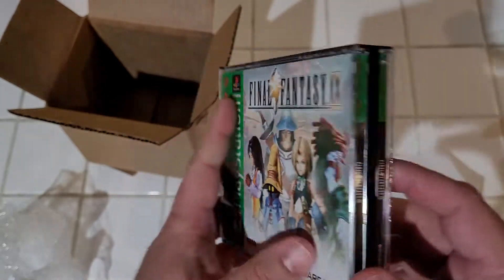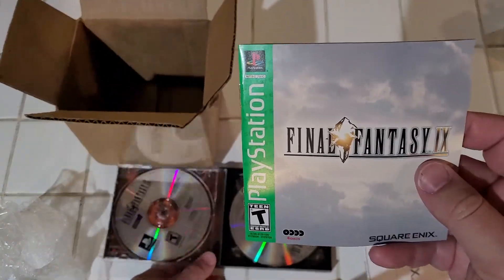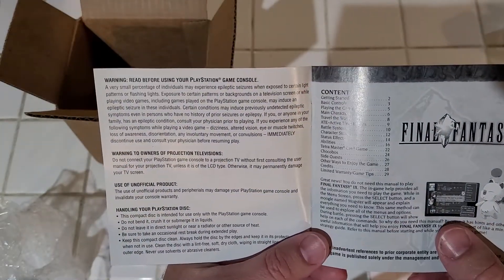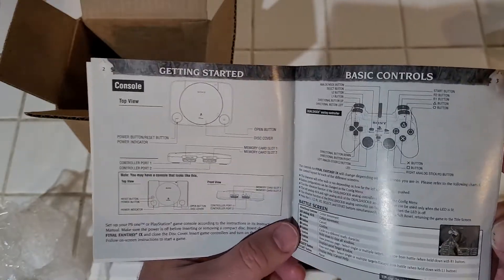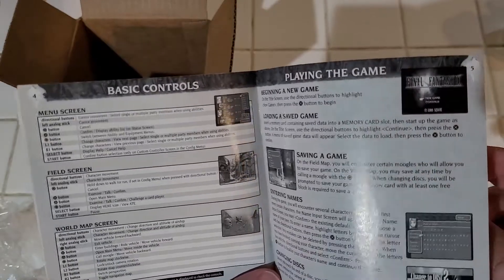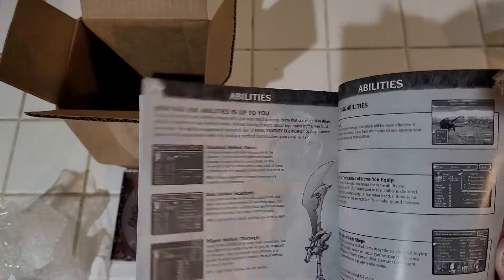Of course we have the manual. It's a black and white manual — not ideal compared to some earlier releases with color manuals. Like, I have a copy of Dragon Quest 7 which came out the same year and it has a full-color manual from Enix. Yeah, they don't come with manuals like these anymore, do they?